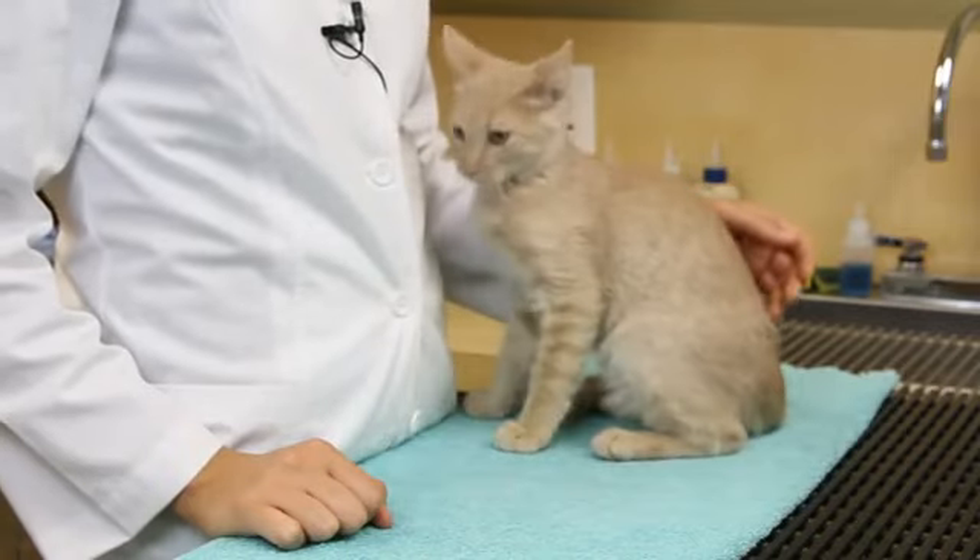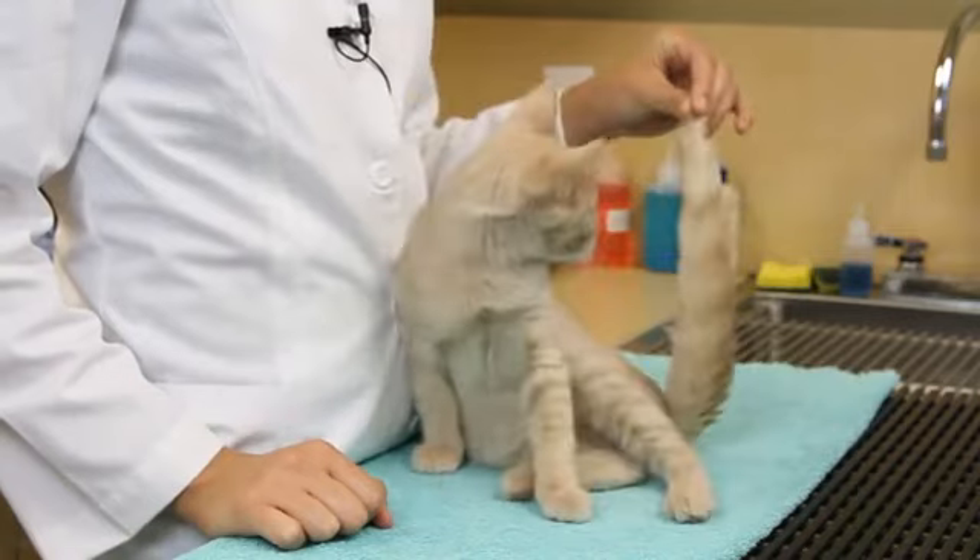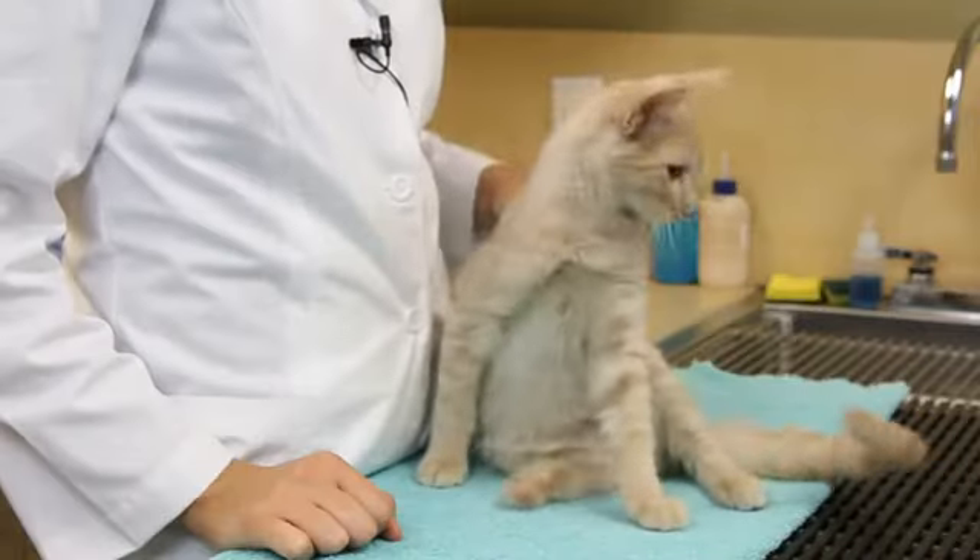So can they climb on scratching posts, cat houses, or is it okay for them to go on your couch? Get them things that they actually should be playing with and teach them that's what they're supposed to do.